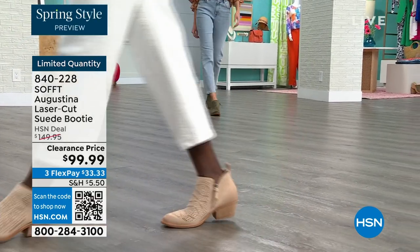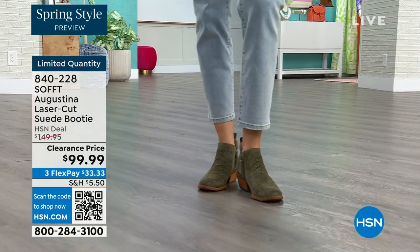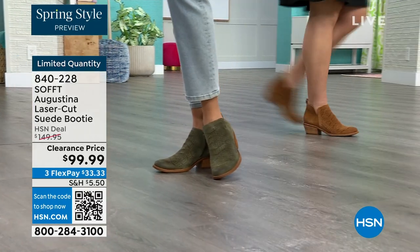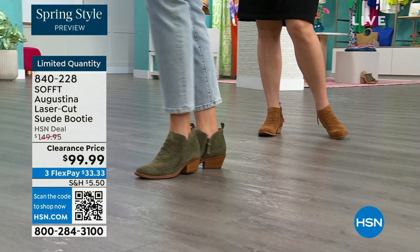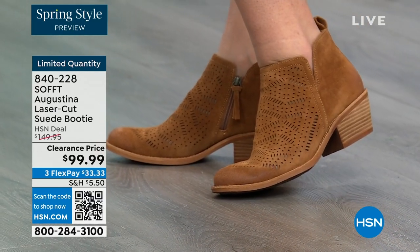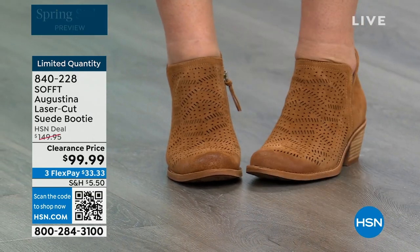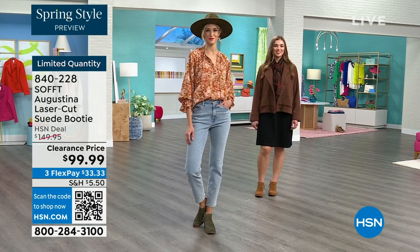Then you get invited somewhere or have an outfit and say, 'oh, those booties would have gone great with this.' Don't miss out — these are limited and this is our final quantity. You're looking at genuine suede in these booties. The Havana Brown color on Dagmara will be the first to go — it is the quintessential boot color.